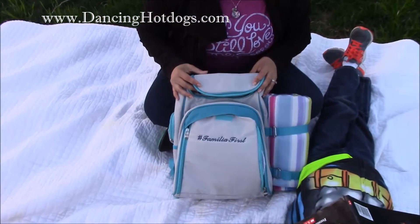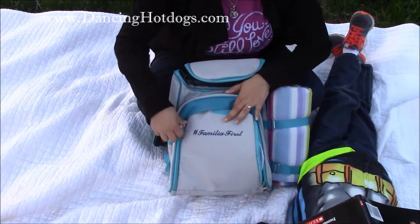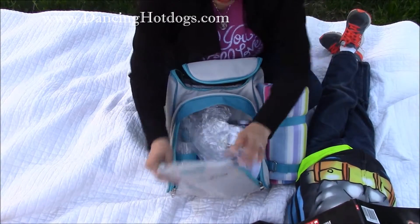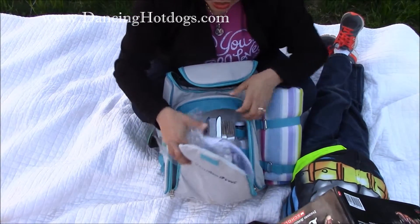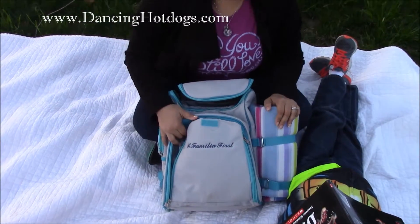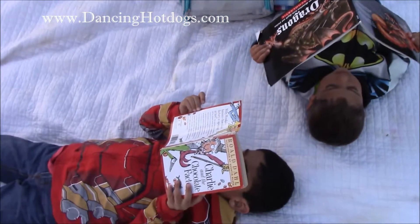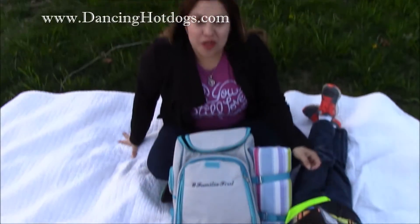Second, invest in a really good backpack. Here, as you can see, Lubriderm sent me this Familia First backpack and I love it because it's got all the picnic essentials. All I need to do is fill it with a couple juice boxes, maybe some snacks, there's an extra blanket in case it gets cold, and then lastly fill it with your favorite things. Here you can see the boys are enjoying some good reading outside as we enjoy nature.